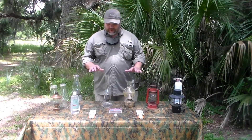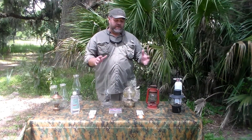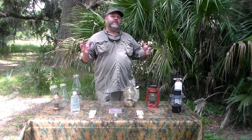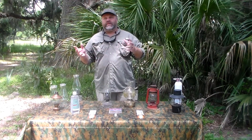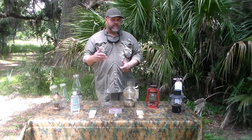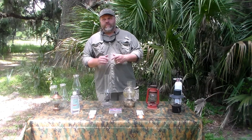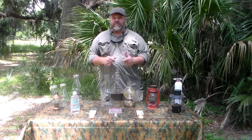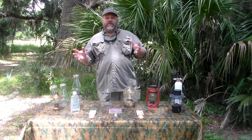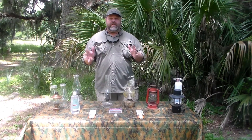Today, we wanted to talk about some lighting options during an emergency, during a disaster, during just a power outage. It doesn't have to be a disaster or a major event that knocks your power out. It could simply be a careless driver or an accident that puts you in the dark. Modern people, we don't spend nearly as much time in the dark as we used to. We have electricity — flip a switch, the light comes on. When that goes away, you need to have some options.